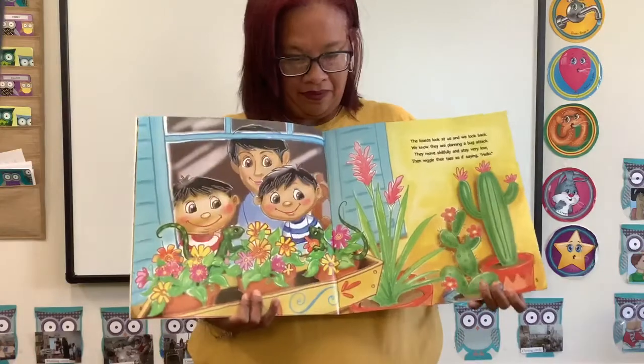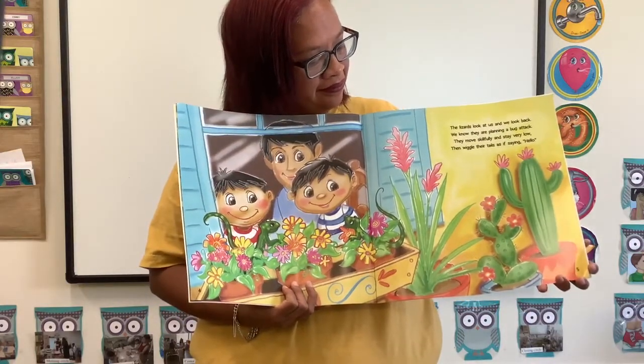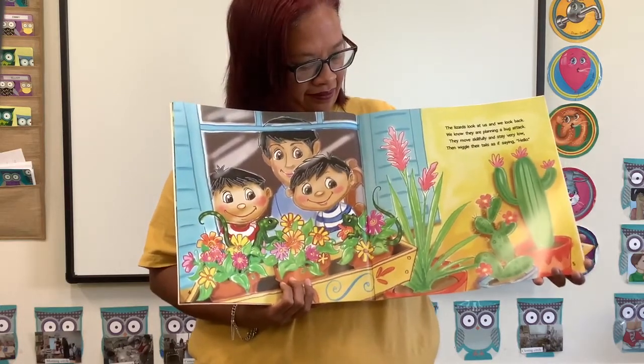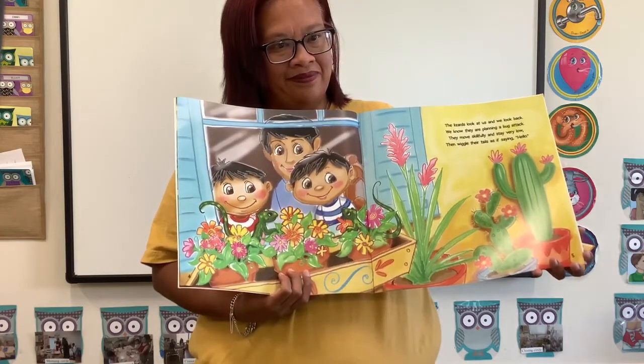The lizards look at us and we look back. We know they are planning a bug attack. They move skillfully and stay very low, then wiggle their tails as if saying hello.